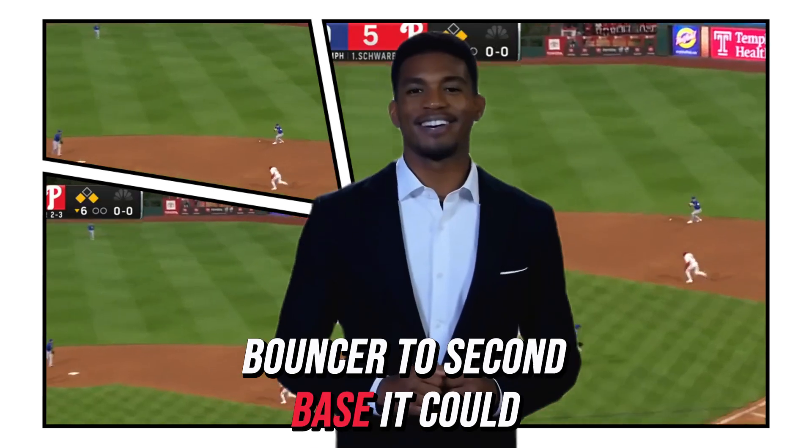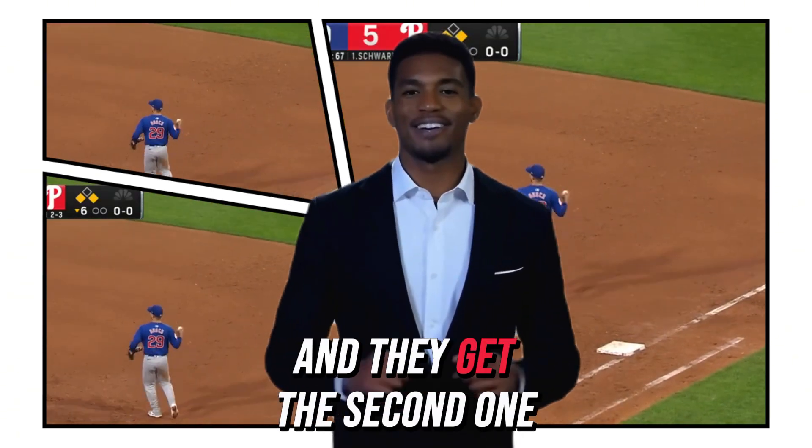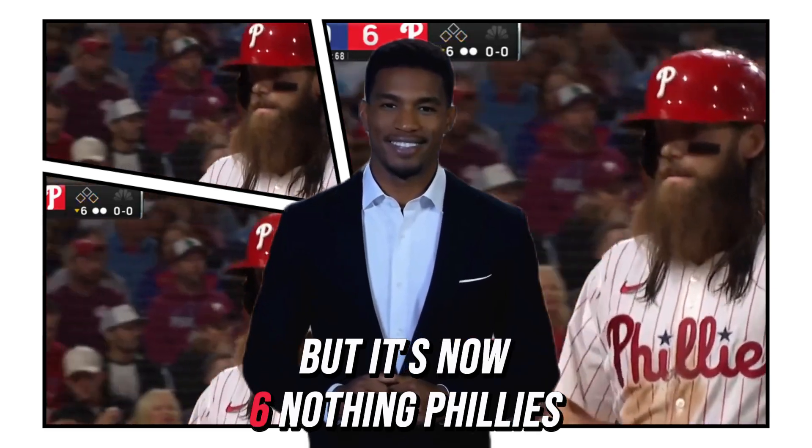Bouncer to second base, could be two. They get one at second and they get the second one at first. A run does score — no RBI for Schwarber, but it's now six-nothing Phillies.